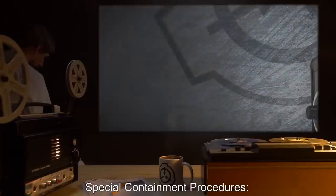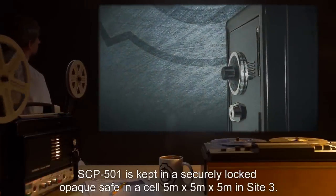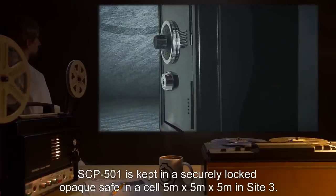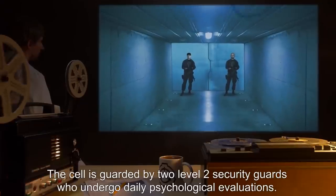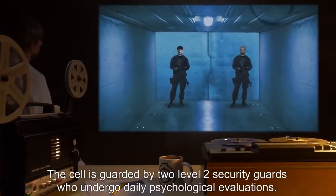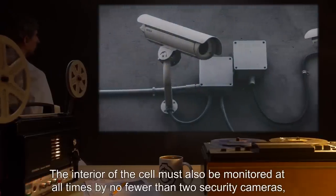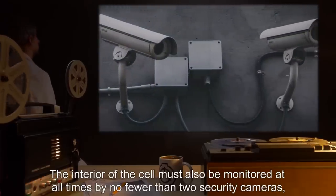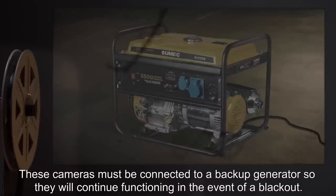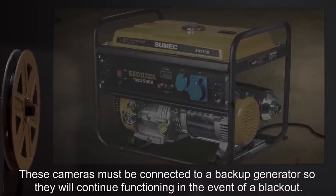Special Containment Procedures: SCP-501 is kept in a securely locked opaque safe in a cell 5 meters by 5 meters by 5 meters in Site-3. The cell is guarded by two Level-2 security guards who undergo daily psychological evaluations. The interior of the cell must also be monitored at all times by no fewer than two security cameras, with a separate guard observing the monitor for each camera.